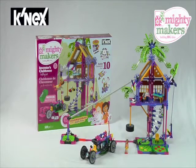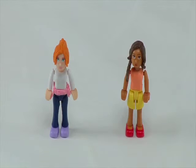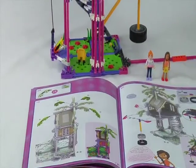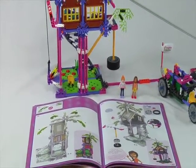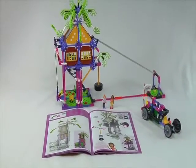You can build big ideas with the Mighty Makers Inventors Clubhouse building set, exclusively from K'nex. Let your imagination run wild with Emily and Audrey. Use the 528 included parts and instruction booklet to build the treehouse where Emily and Audrey meet to create their newest inventions.